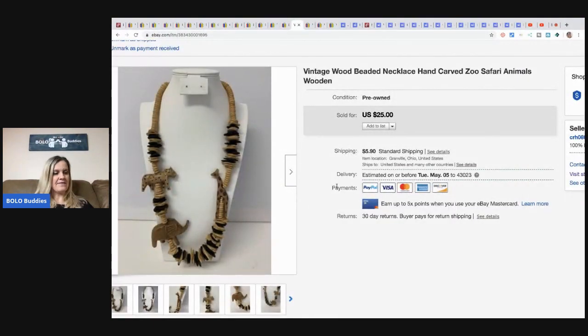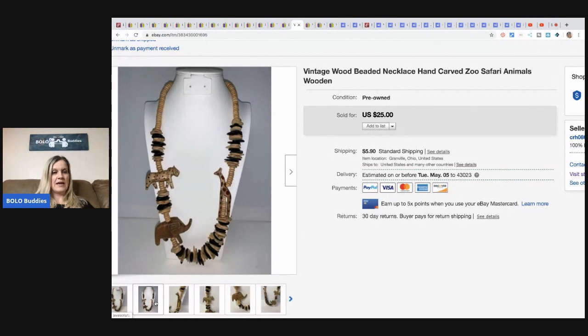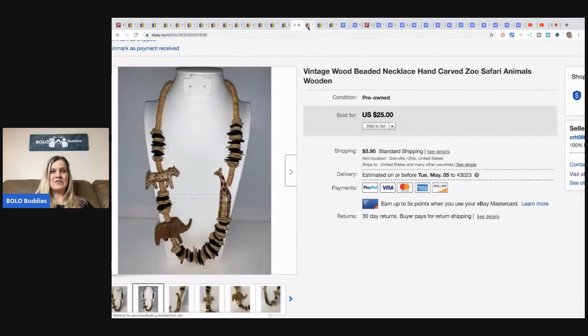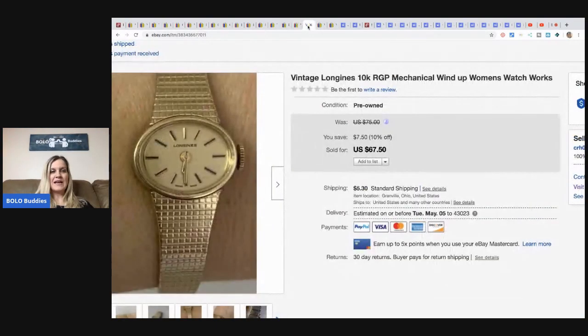This necklace is very, very cool — a subscriber bought it. I took a best offer of $13.50. It's a really nice vintage piece. The next item is this Laon Jeans watch — I took a best offer of $45. It's a mechanical wind-up women's watch, 10 carat rolled gold plate. Women's watches are a little harder to sell, but you can still do well.